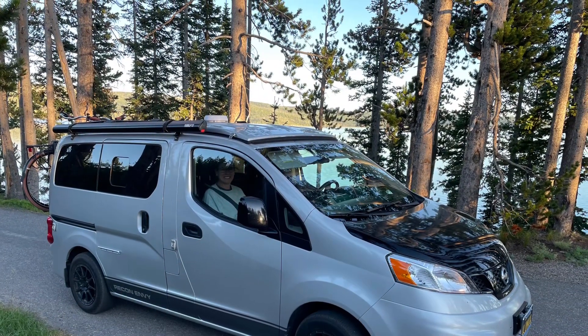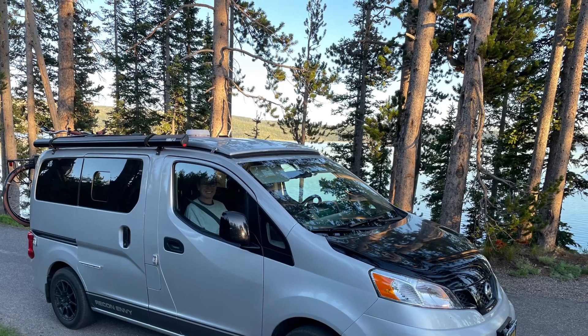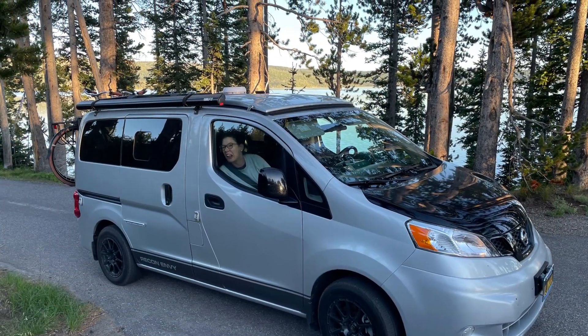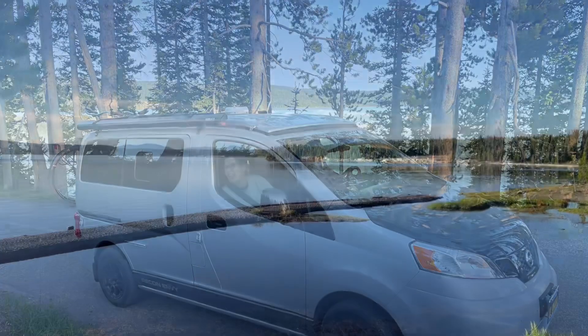Joanna looks rested and ready to go in the passenger seat. This is the start of day two, our second full day and last day in Yellowstone. And what a beautiful morning — it's gorgeous. Let's see what we get.